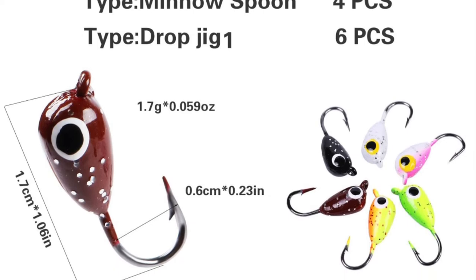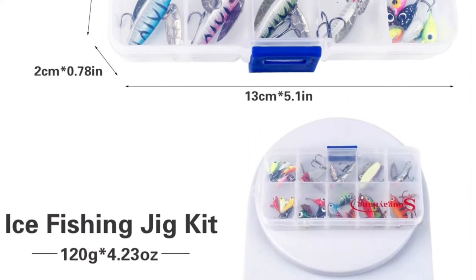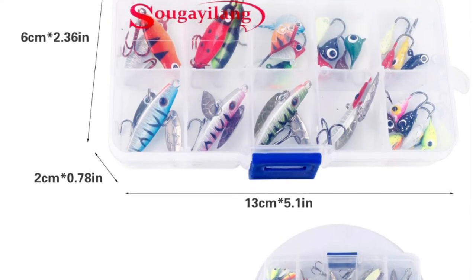This unique body design is great for all live bait including shrimp, minnows, leeches, and worms. The lifelike swimming action is effective in freshwater and saltwater fishing.